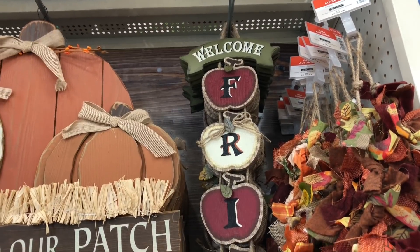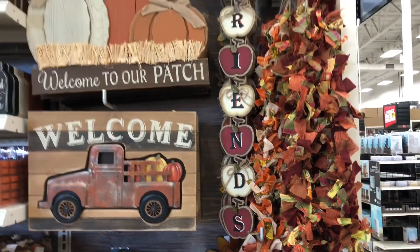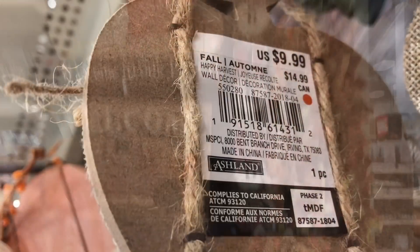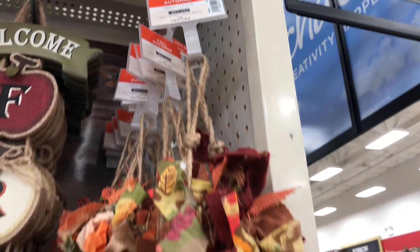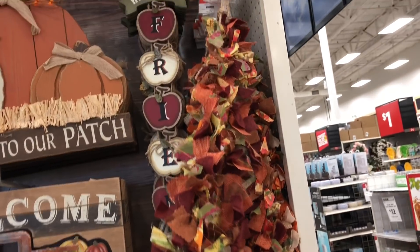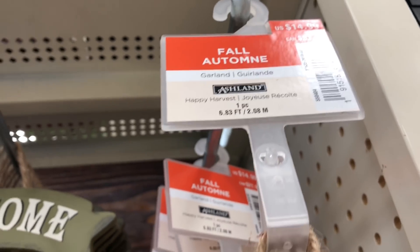How cute is this apple sign — 'Welcome Friends.' I kind of like this one. It's $9.99. And this one is $14.99. Oh, that is cute — this garland here is really cute. It's 6.83 feet.